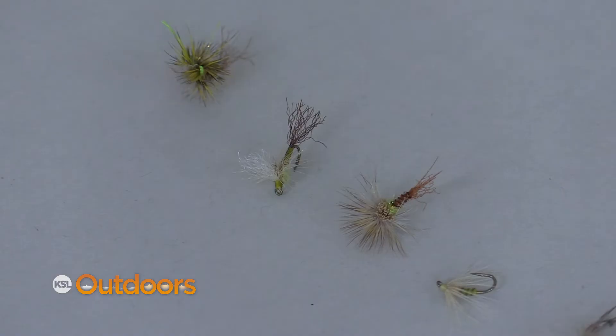These are my favorite. These are the cripples and the emergers. You can fish them in the surface film or just under.